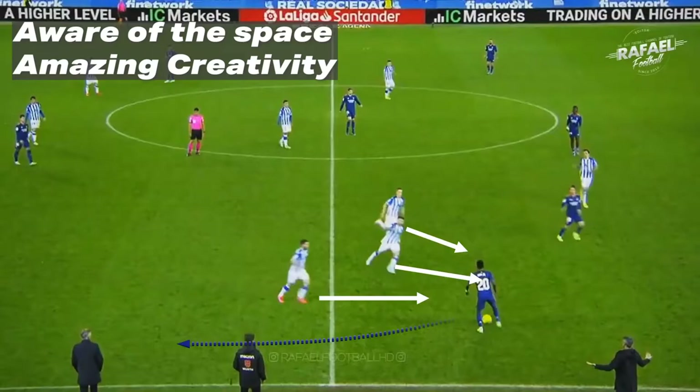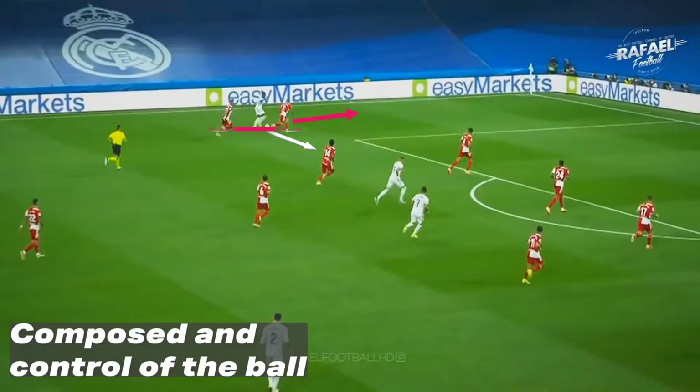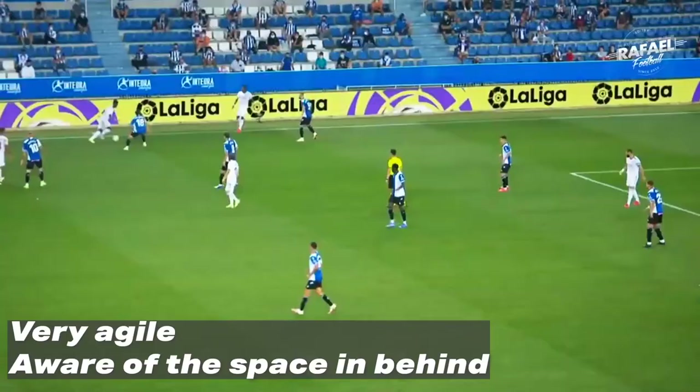Once again, you see right here his understanding of the game — he is aware of the space and uses his creativity to get past 3 players. Another opportunity he has, he is composed on the ball, takes lots of small touches, and has control of the situation.